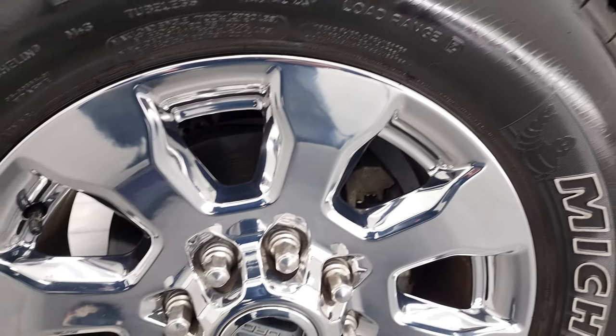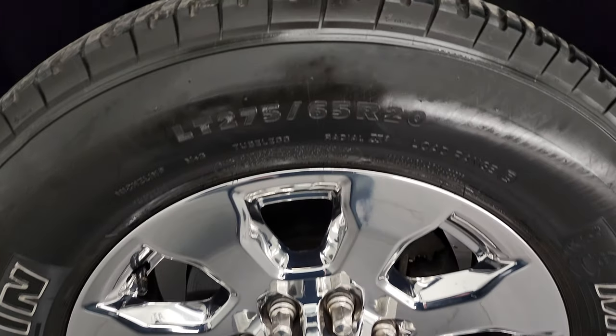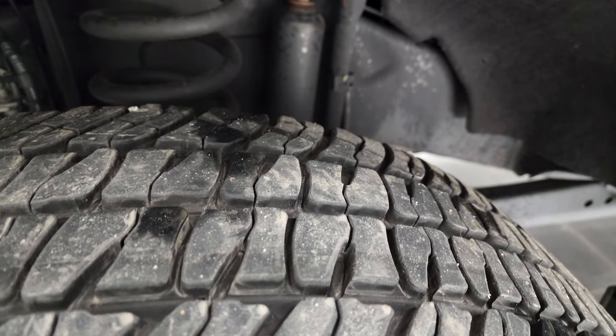This one comes with the 20-inch chromed alloy rims. It has Michelin LTX AT tires — these are LT275/65R20s — and they have, I would say, probably about 50 to 60% of the tread left on them.